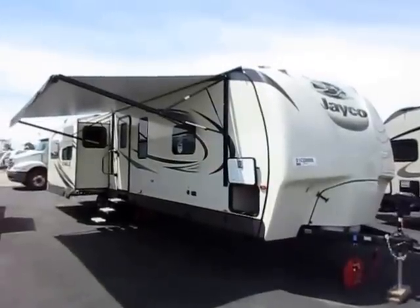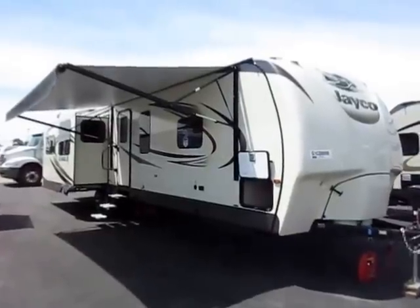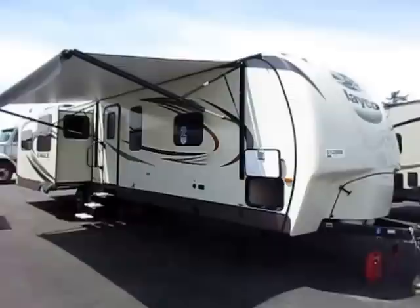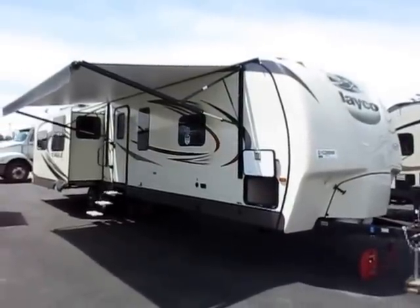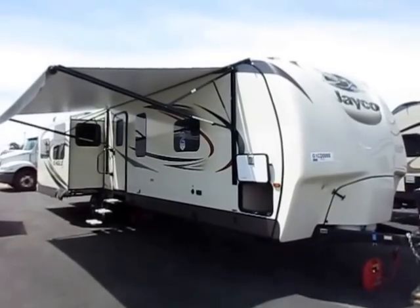A big, bad, beautiful Eagle 338 RETS from Jayco RV here at Haylet RV of Coldwater, Michigan. The best-selling member of the Eagle family, from the manufacturer that builds the best-selling travel trailer since 2005 and counting. That is no small feat.